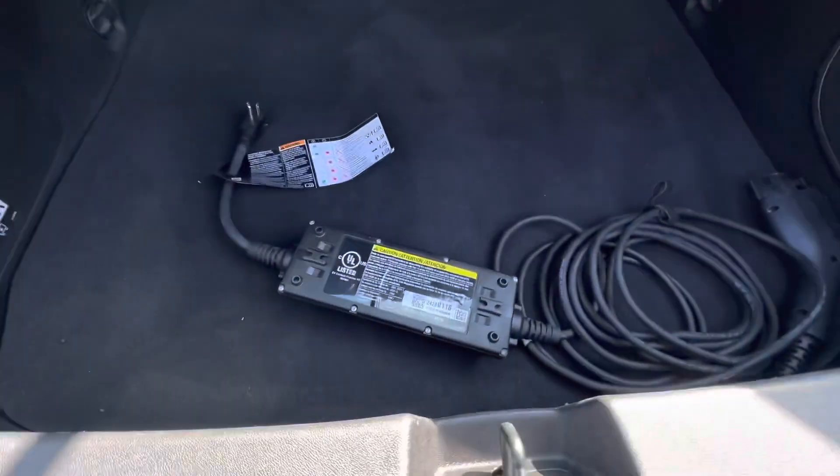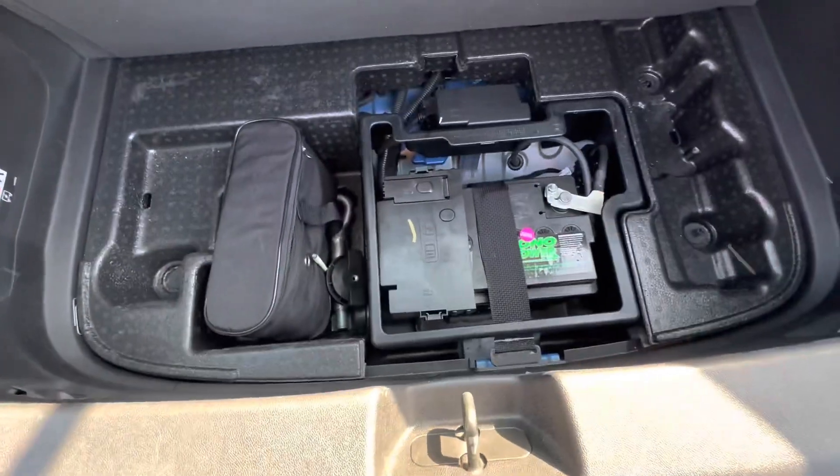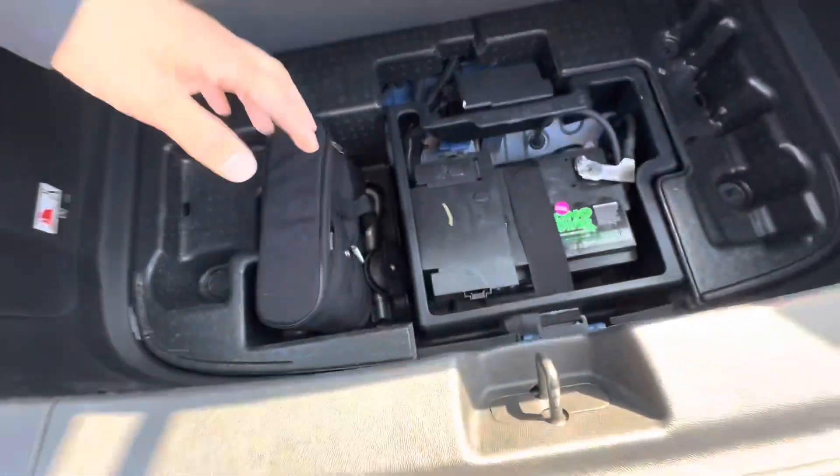This is going to be your storage area, and here's the charger for the car — we do have that. And underneath here you're going to have your pump, your mobility kit, your 12-volt battery. So it's a complete car.